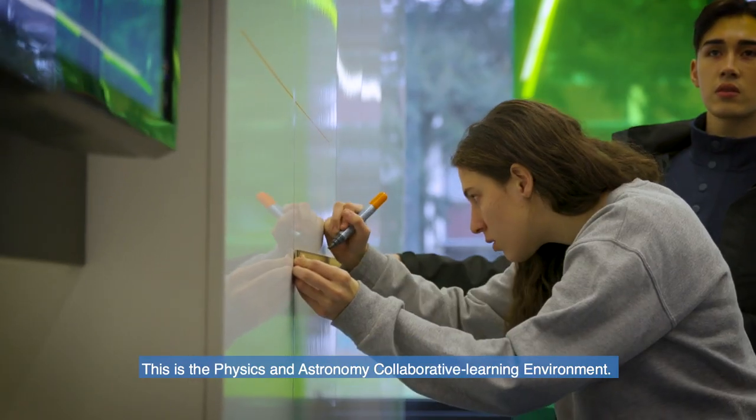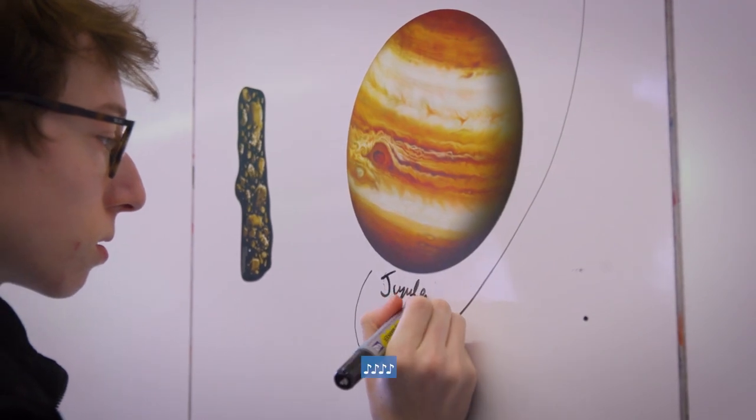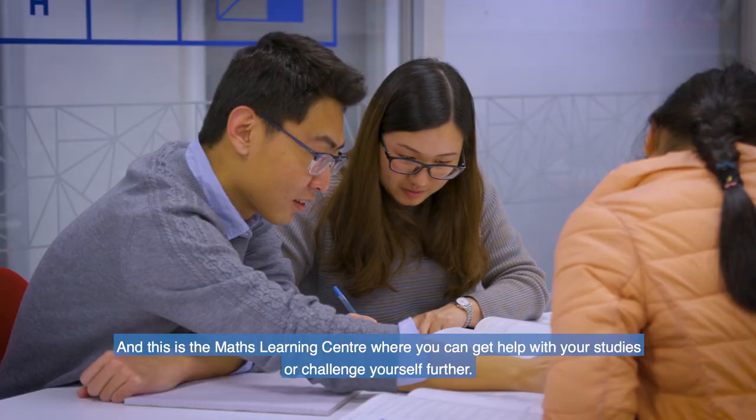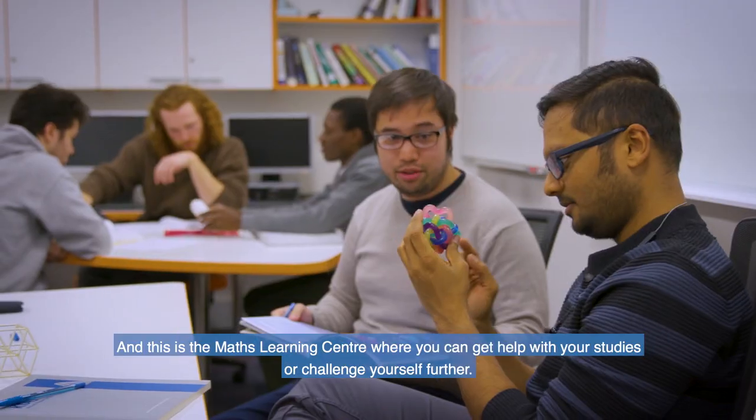This is the Physics and Astronomy Collaborative Learning Environment. And this is the Maths Learning Centre where you can get help with your studies or challenge yourself further.